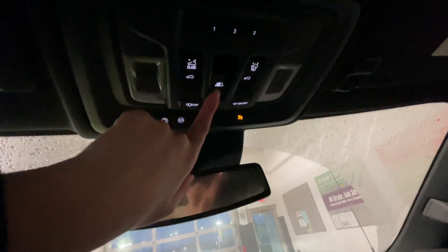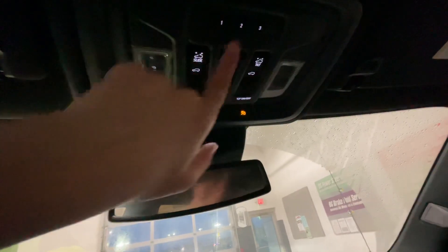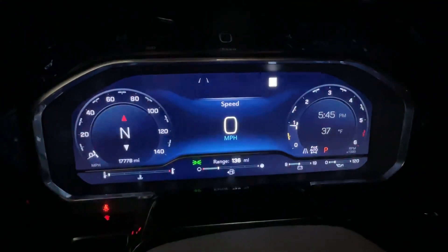We have a power sliding rear window. We have a sunroof — the buttons for that are going to be in between there. A universal home remote. That's what the sunroof looks like. Also we have a heated steering wheel. That's what the dash looks like.